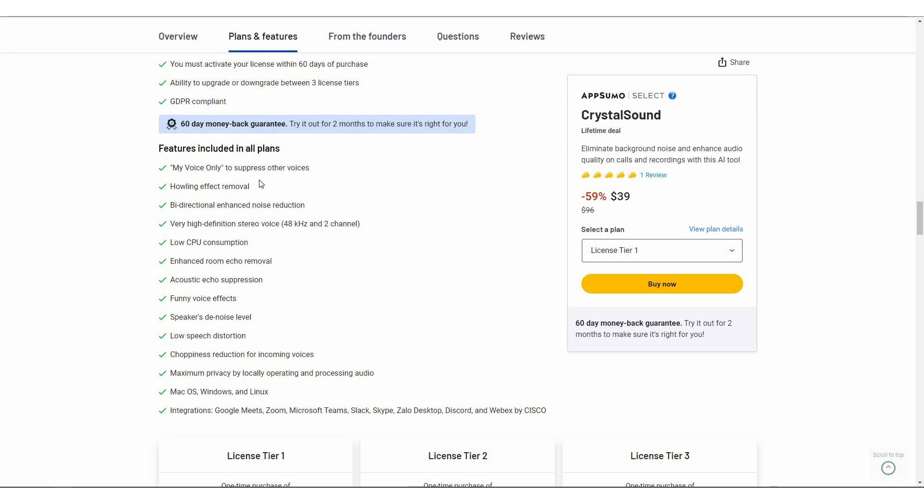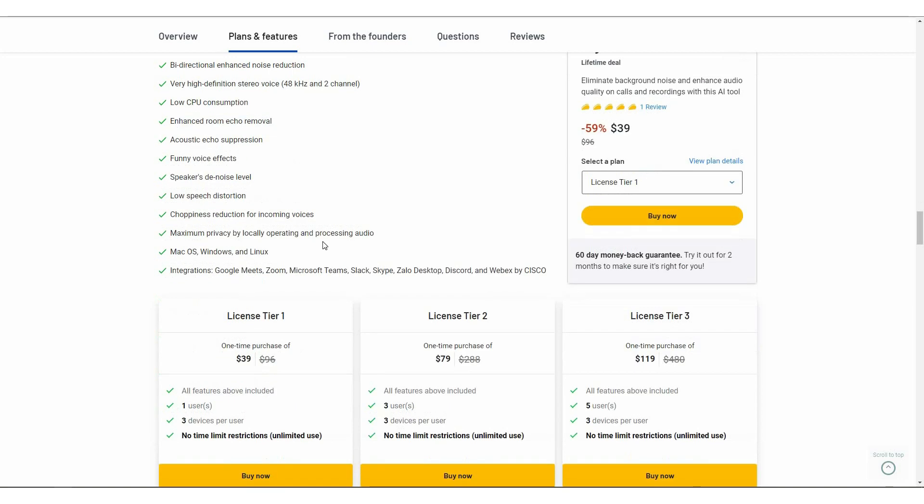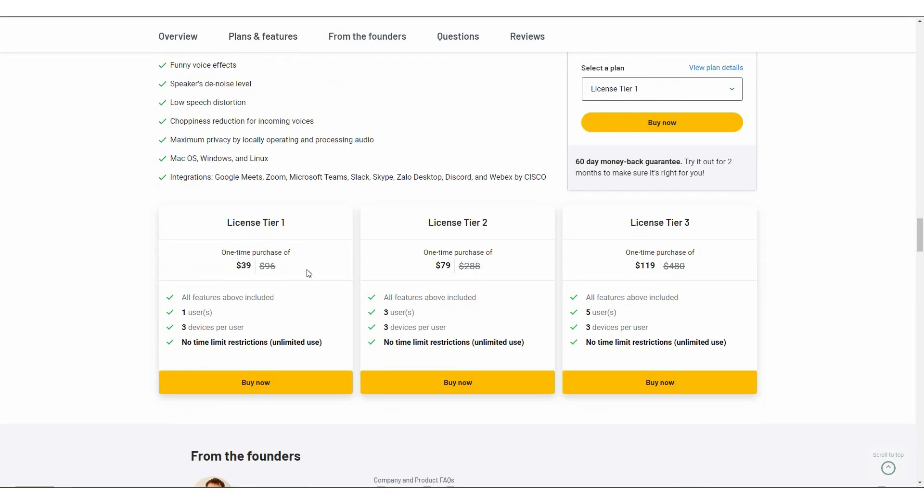You are going to get the My Voice Only feature, which suppresses other voices when you are speaking. You are also going to get the Howling Effect Removal feature, Bi-directional Enhanced Noise Reduction, Very High Definition Stereo Voice, Low CPU consumption, Echo Removal, Acoustic Echo Suppression, and so many other types of features. And there are three tiers that you can buy from AppSumo.